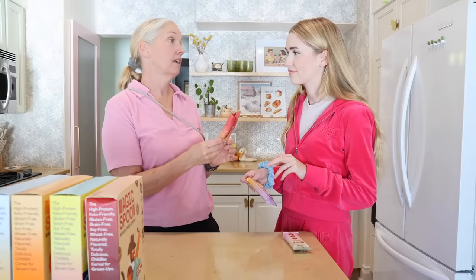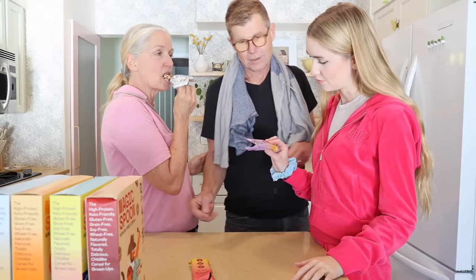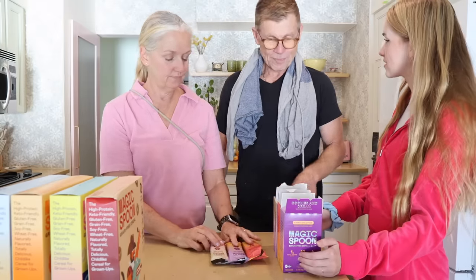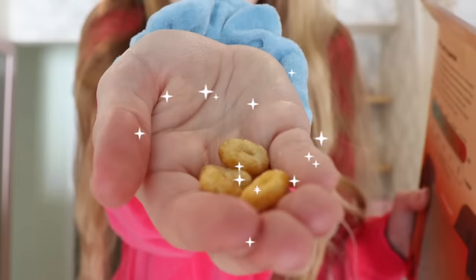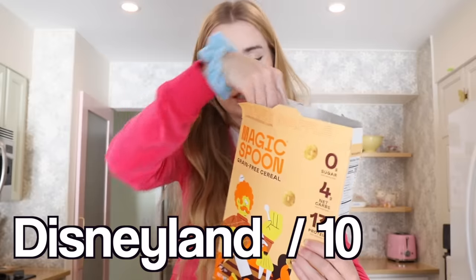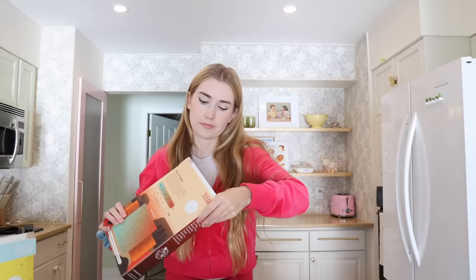The cinnamon roll bar is good but doesn't taste like a cinnamon roll. The cookies and cream bar smells great — it's high protein, keto friendly, and gluten free. My companion tries the cookies and cream bar: 'These are really good but there's some kind of additive that gives it a fake sugar taste.' The cinnamon roll cereal looks like little Cheerios and tastes like Christmas — really freaking good. The maple waffle smells like Disneyland. They all taste kind of similar, but let's have a bowl.